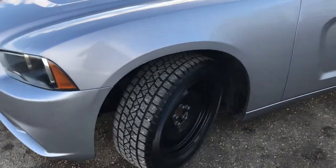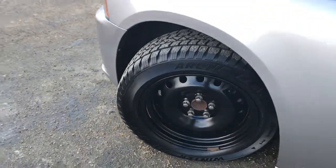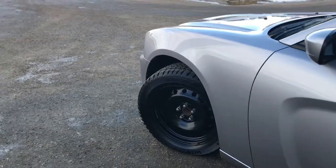Lots of tread left in these tires. They are Arctic Claws mounted on top of the aftermarket black winter 18-inch rim.